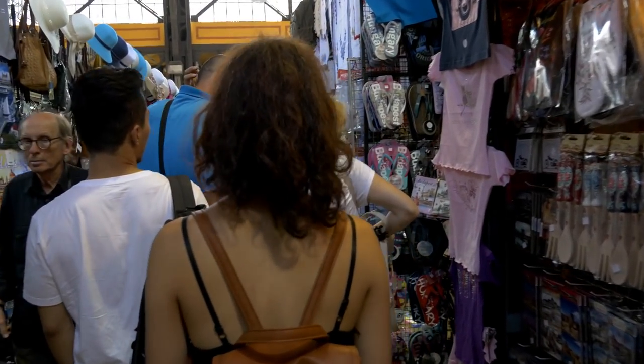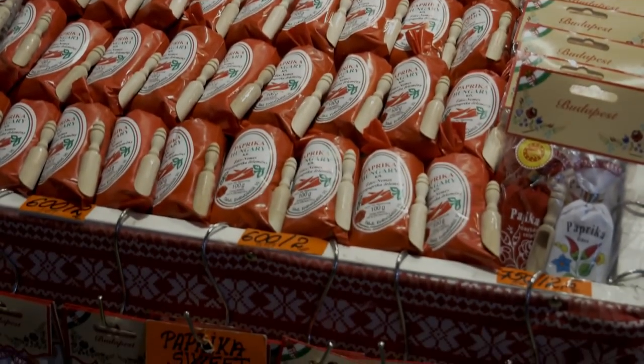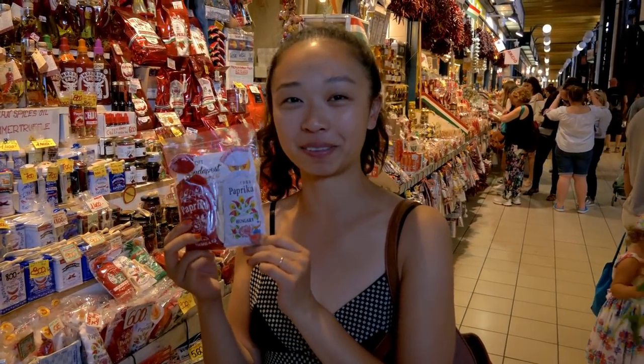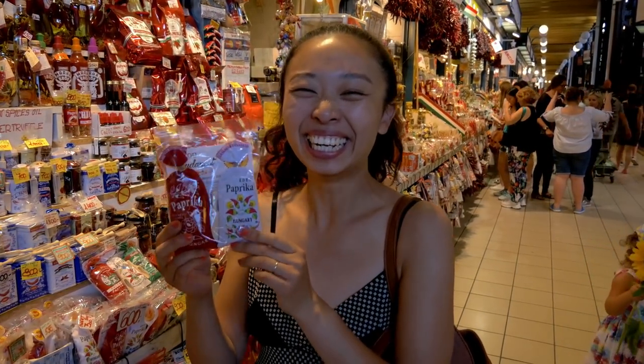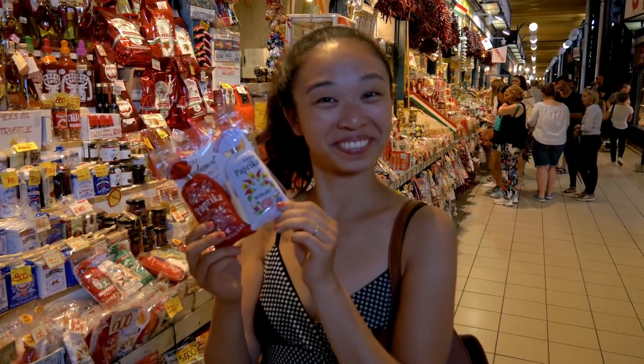There were many unique things to see, but we knew the one thing we had to buy. So we just bought some paprika for our mom to give it to her as a souvenir gift.